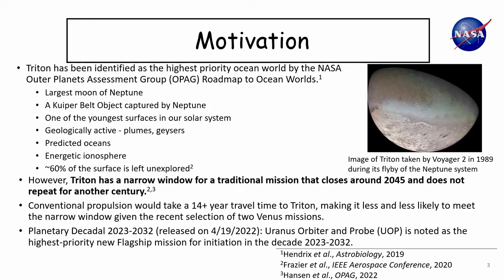Out of the outer planets, I'm particularly interested in Triton, which is the largest moon of Neptune. It's thought to be a Kuiper Belt object that was captured by Neptune. It's one of the youngest surfaces in our solar system and very active — it has plumes, geysers, and is geologically active. It has predicted oceans that we have never been able to image before. It has a very energetic ionosphere, but still has more than 60% surface left unexplored. It was labeled as the highest priority ocean world by the NASA Outer Planets Assessment Group.